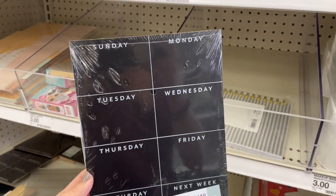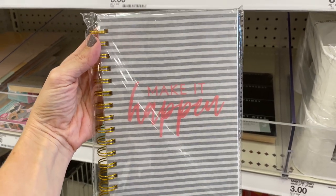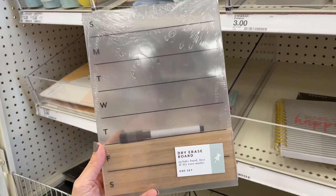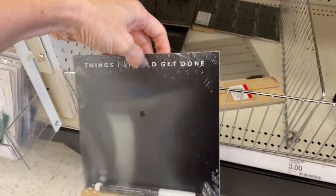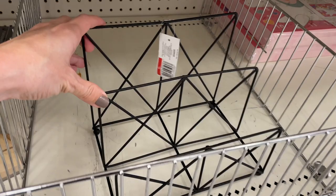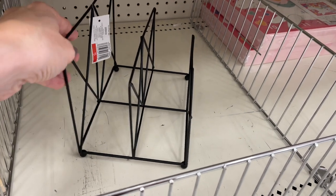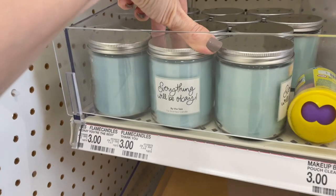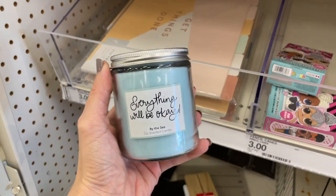A little board you can write dinners on — comes with a marker, totally worth it. Also this notebook — 'Make it happen' for $3. Another clear board, also comes with a marker. Things I should get done — it says that on the back of the same board. A little desk organization station — you can put your sheet pans or whatever. $3 to $5. 'Everything will be okay' — that's the encouragement we need in 2021. These candles don't really smell like much though — that's the problem I have with Target candles.